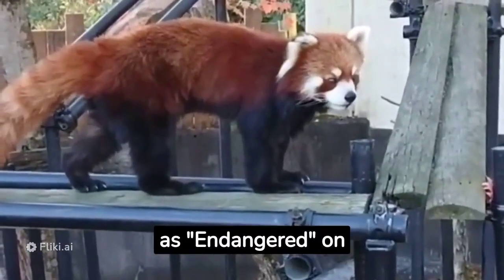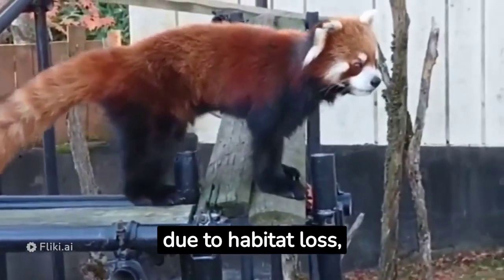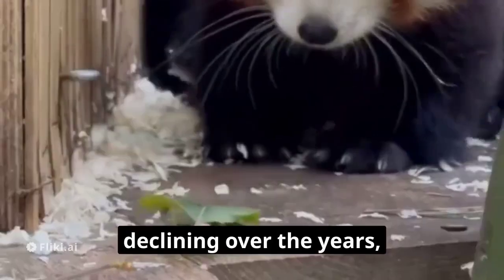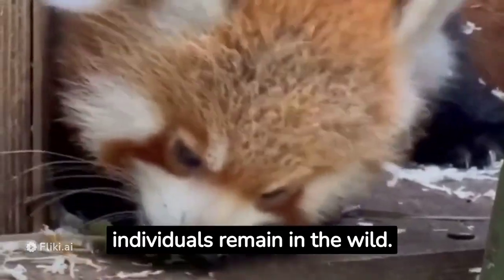Red pandas are listed as endangered on the IUCN Red List due to habitat loss, deforestation, and illegal poaching. Their populations have been declining over the years, and it is estimated that only about 10,000 individuals remain in the wild.